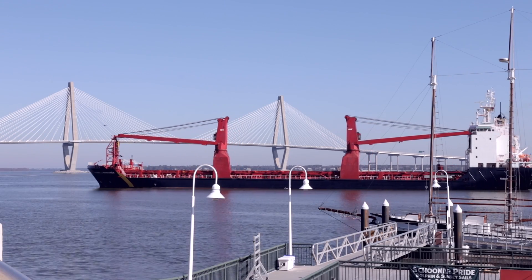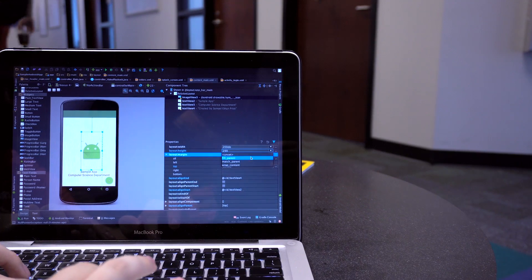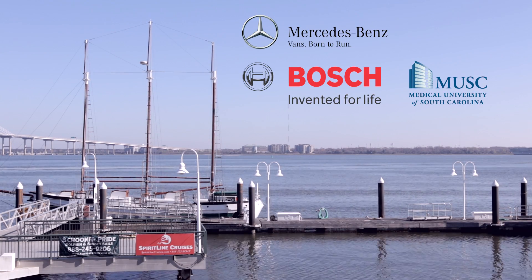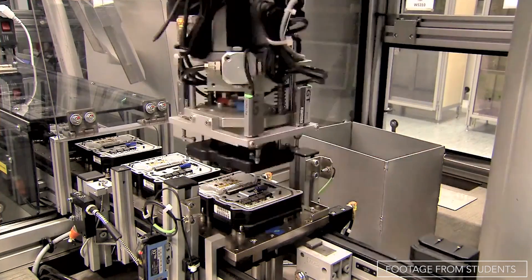Seniors can take an industry projects course, helping to solve real-world problems for high-tech firms in the region, such as Mercedes-Benz, Bosch, and MUSC. This capstone course builds bridges with industry and provides tangible opportunities for our students.